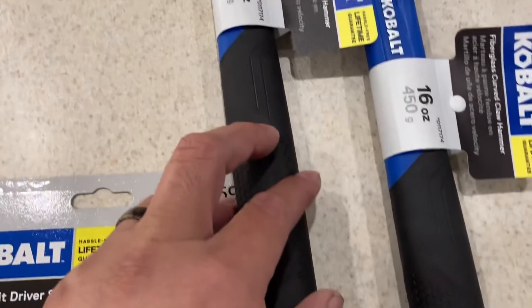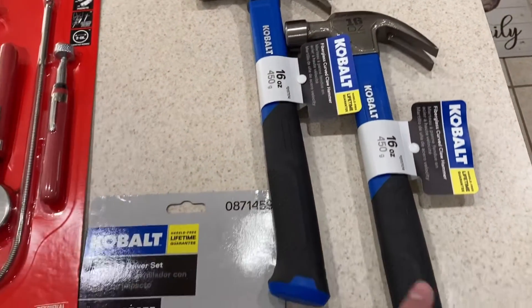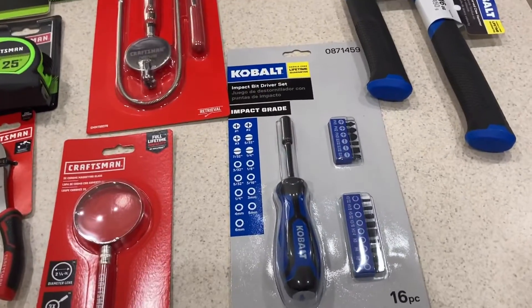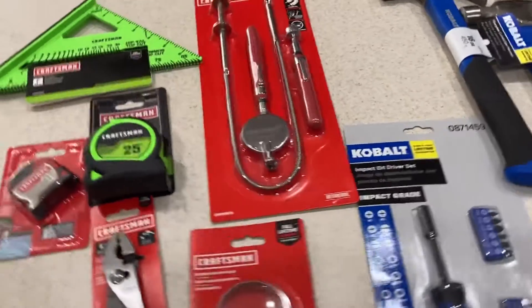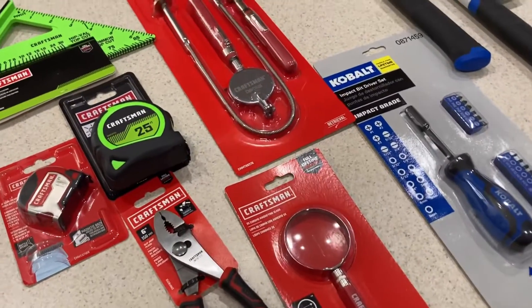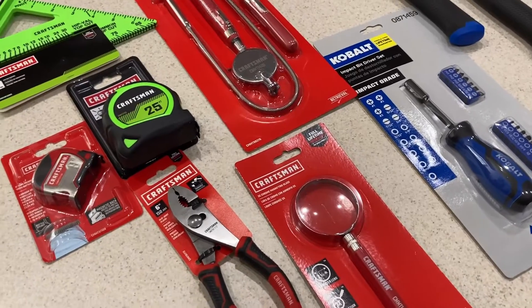These 16-ounce claw hammers are going for $5.98 each as well. Great options for stocking stuffers, Christmas gifts, or just gifts in general — definitely go down there and check them out. I got these to give to my nephews for Christmas, and my daughter wanted some tools too, so I got her some stuff. Take care guys.